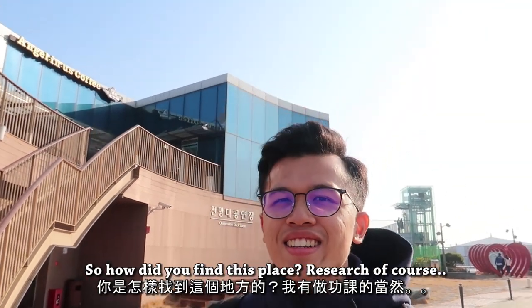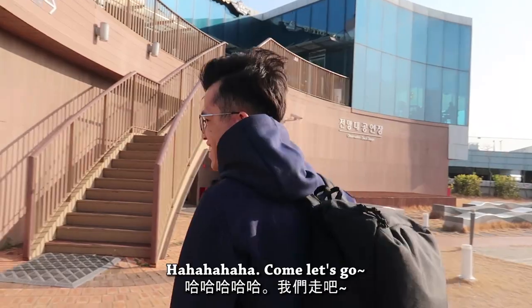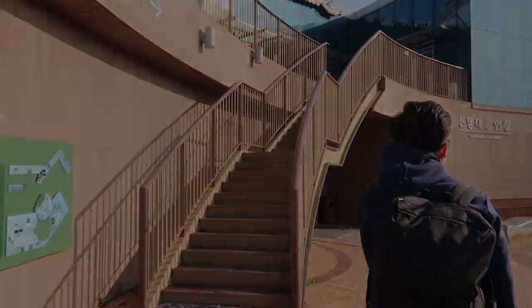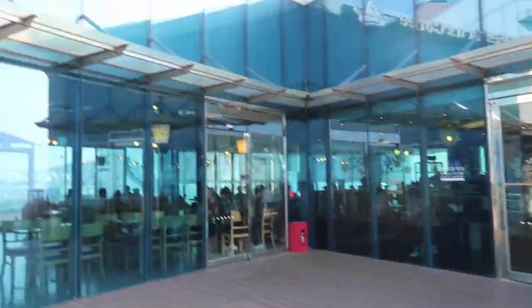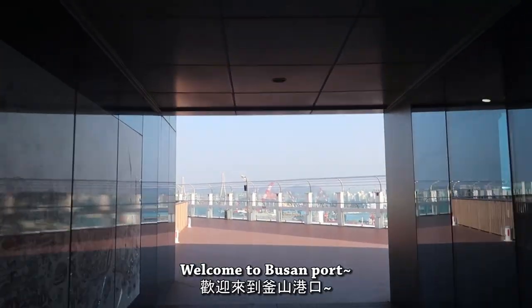So how did you find this place? We searched for the place. Welcome to Busan Port!